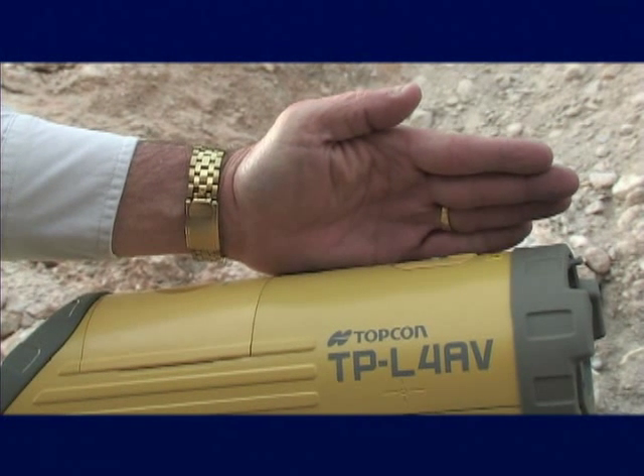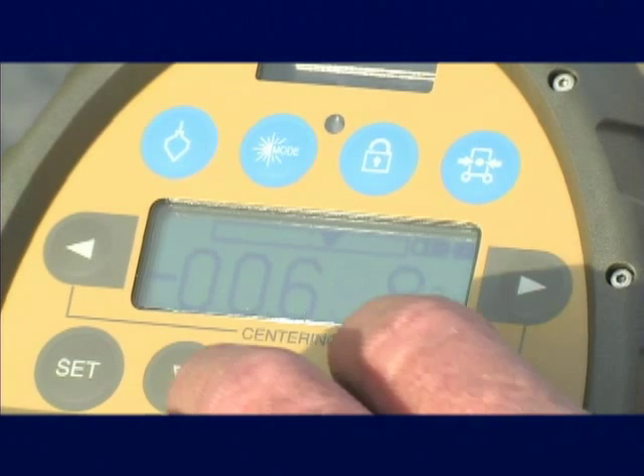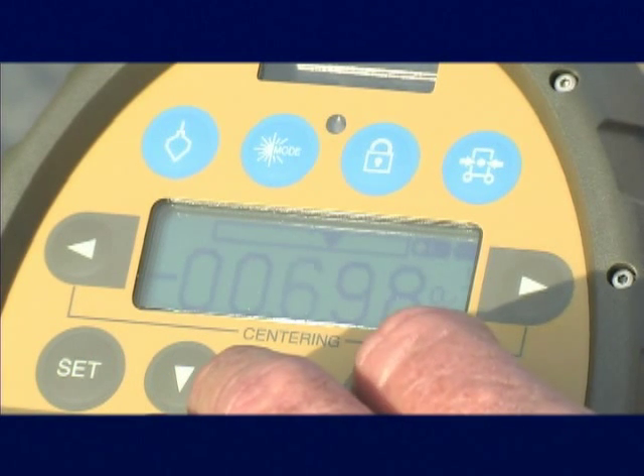Use the vertical laser plumb beam for a fast, accurate setup without a plumb bob. And with a survey-grade encoder, the TPL-4 series gives you super accurate grade settings throughout the entire range, from minus 10% to plus 40%. The TPL-4 isn't just bright — it's smart.